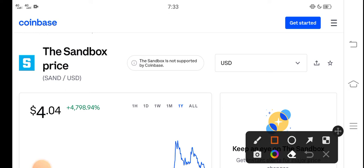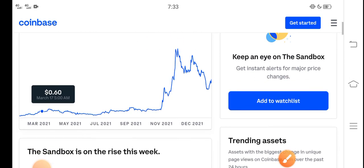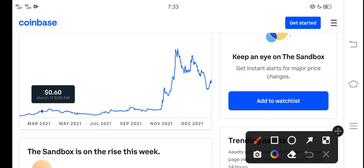The right now price of Sandbox in the market is about $0.04 USD. If we study the price history, you can see that from November, Sandbox started pumping and the price pumped very fast. But unfortunately, after November the price continued to drop down.